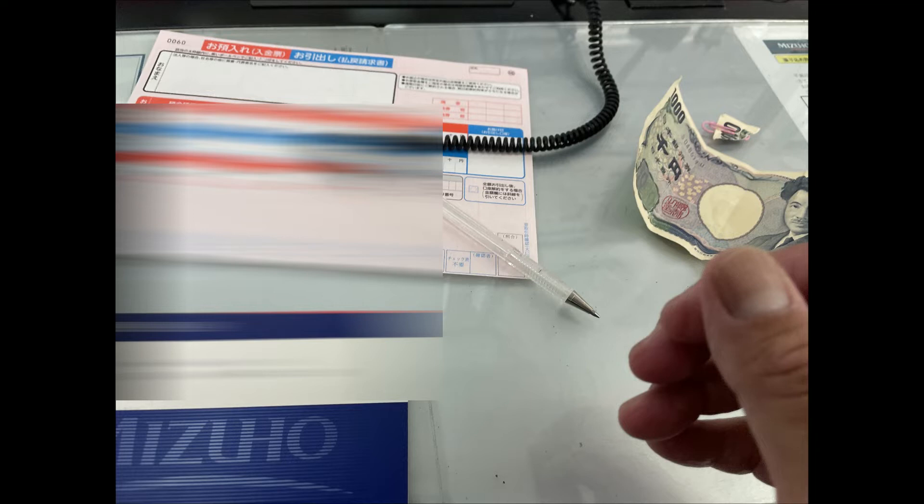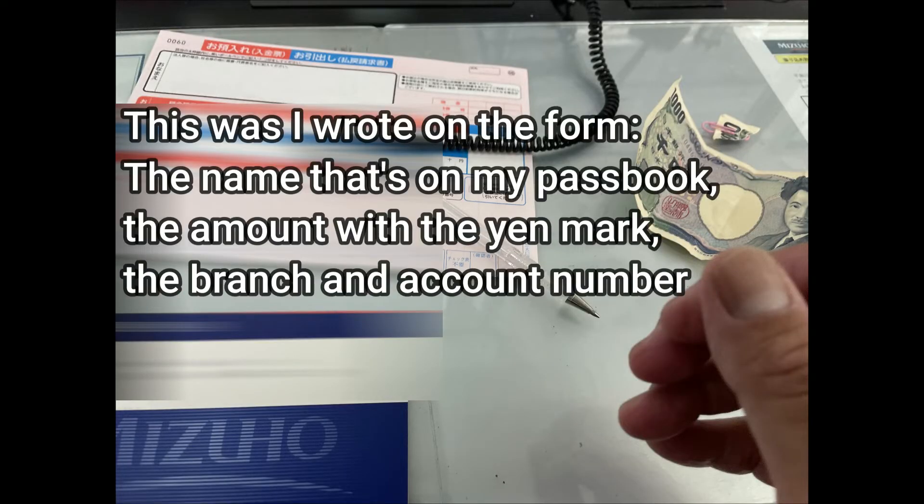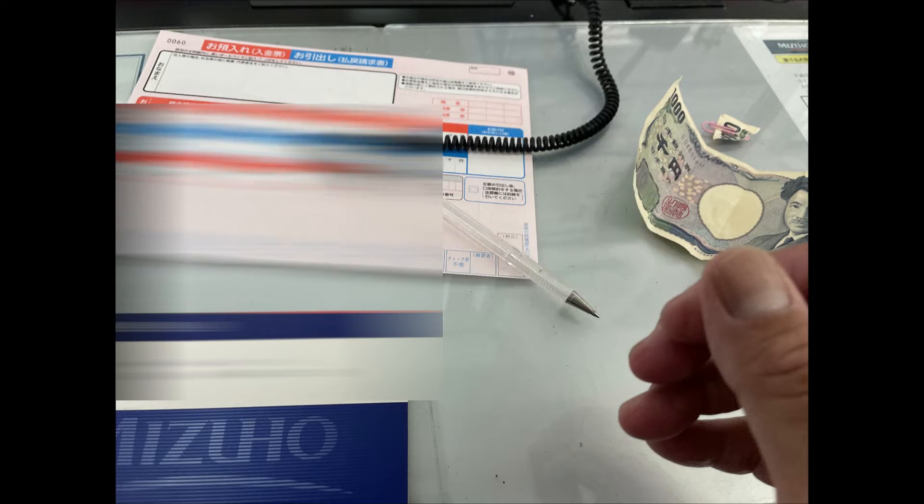I needed to fill out a deposit form, which was very easy — just write the exact name from my passbook, the amount, the branch, and account number. Then the staff lady put everything in a file and gave me a receipt with a number on it.